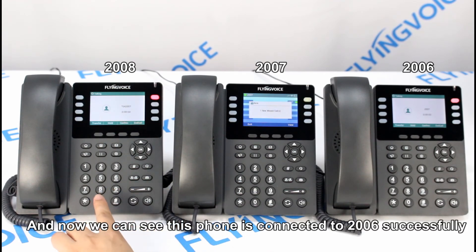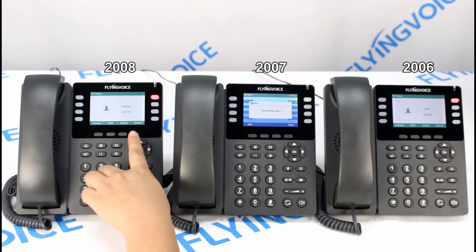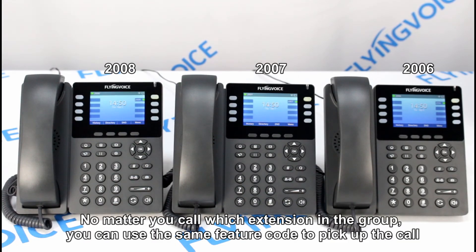And now we can see this phone is connected to 2006 successfully. No matter which extension you call in a group, you can use the same feature code to pick up the call.